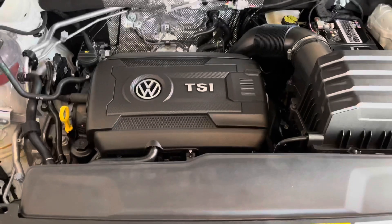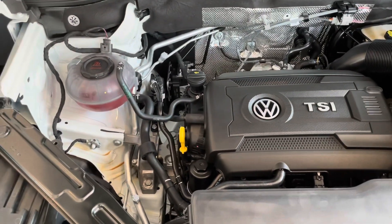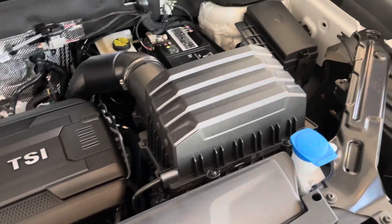Under the hood, this Atlas Cross Sport is going to have a 2-liter turbocharged engine. It's also going to have the clear compartments for your fluids.